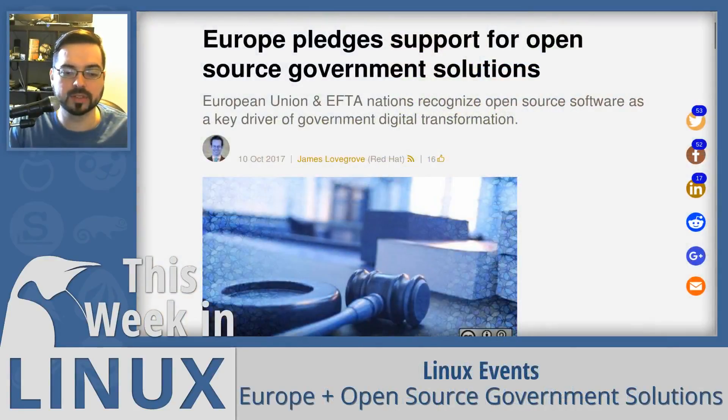Let's move on to some really cool news. The European Union pledged this week to support open source government solutions. The Tallinn Declaration on e-Government states that European governments will make more use of open source solutions and open standards when building ICT systems and solutions, for many reasons including to avoid vendor lock-ins.